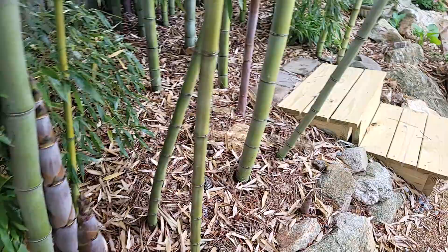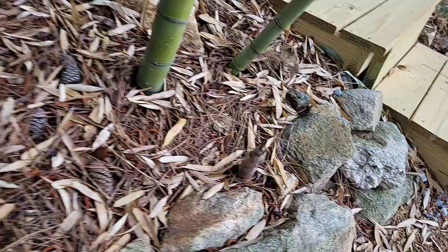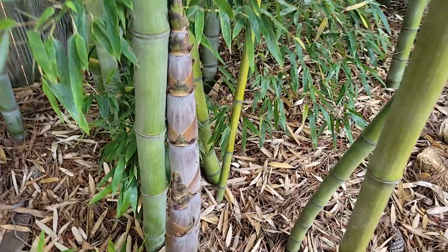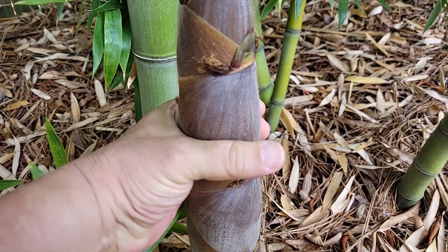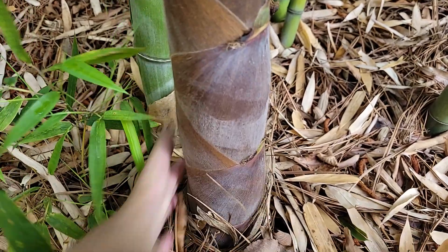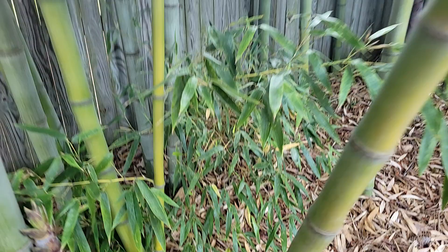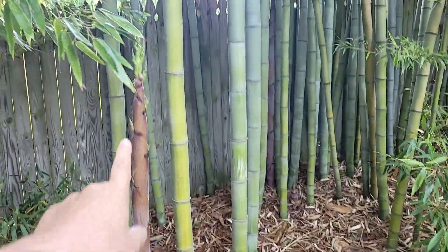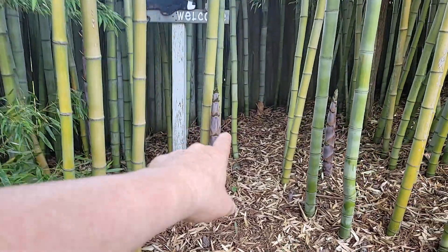They start out pretty innocuous looking, and then they grow. These guys are pretty good girth. I am 6'4 with pretty huge hands, and I cannot get my hand all the way around the circumference of these guys. This is a healthy set of new bamboo coming in. I walked through my whole bed and I'm looking at 46 culms coming up so far.